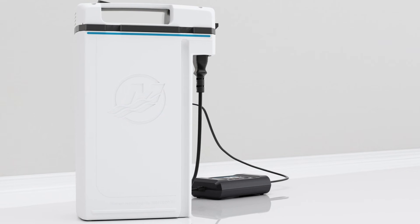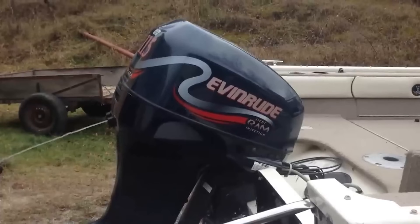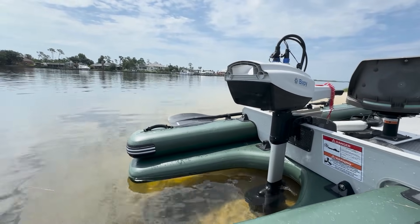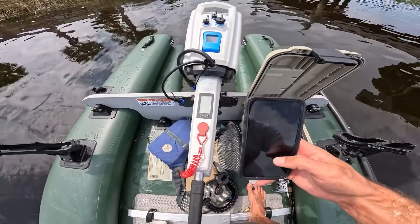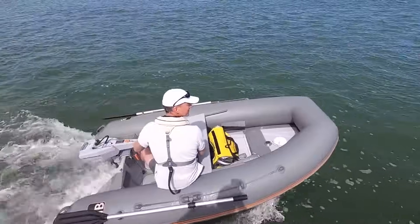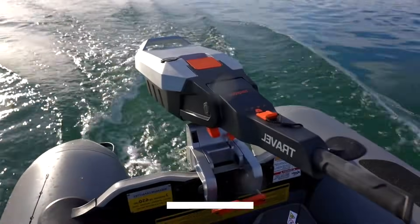So what's the bottom line on electric outboards? I'm not against them out of some loyalty to gas engines — I'm against misleading marketing that sells people expensive equipment that won't meet their needs. The technology will improve, batteries will get better, charging will get faster, and systems will become more reliable. But the fundamental physics limitations aren't going away. If you're in that narrow slice of boaters for whom electric makes sense, go for it with open eyes. But if you're buying because a dealer convinced you it's the future, you're probably going to regret that decision halfway through your first season.